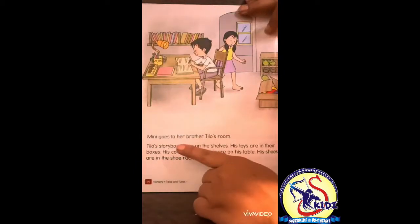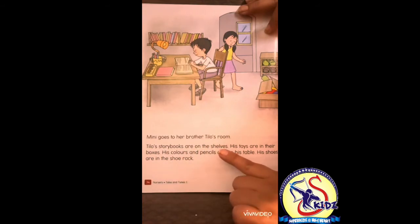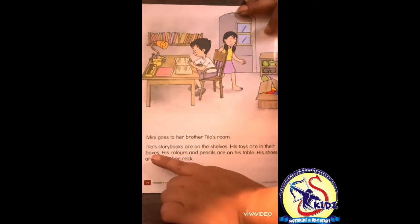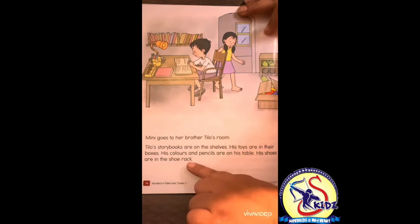Minnie goes to her brother Tilo's room. Tilo's story books are on the shelves. His toys are in the boxes. His colors and pencils are on his table. His shoes are in the shoe rack. Everything in Tilo's room is neat and clean.